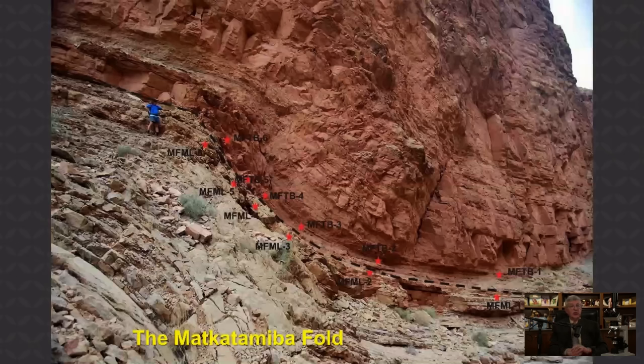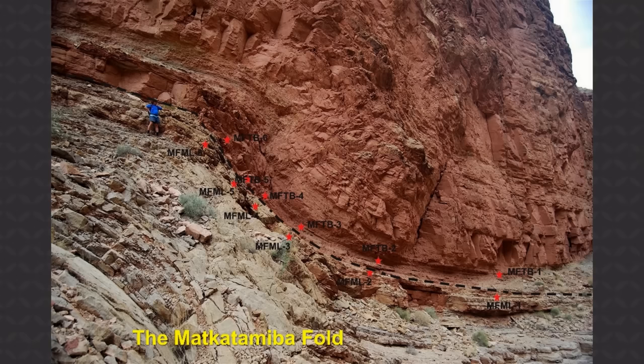Further downstream in the Muav limestone, there's the Mat Catamoeba fold. There's me for scale in the blue — this is a significant bend in the rock. You can see the dashed line is the boundary between two members of the Muav limestone. We collected samples on either side of that contact zone — out there on the limb to the right and then progressively up through the bend.